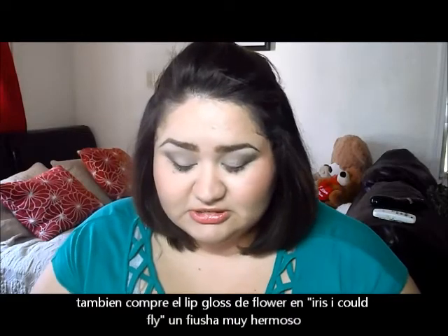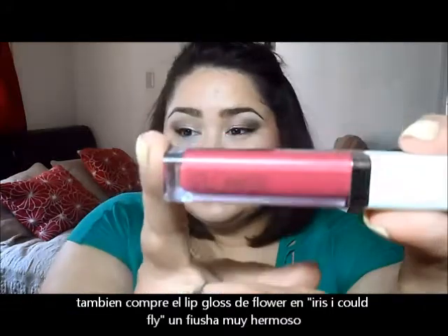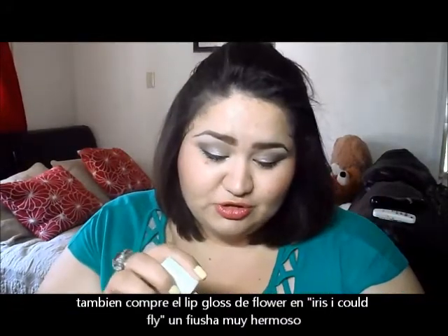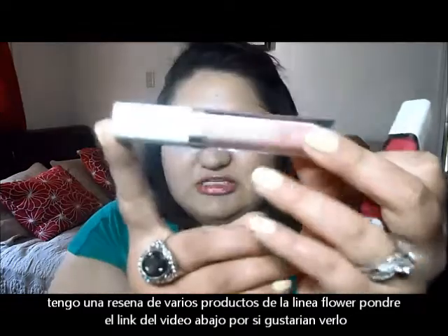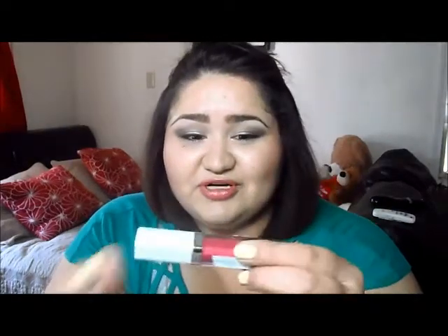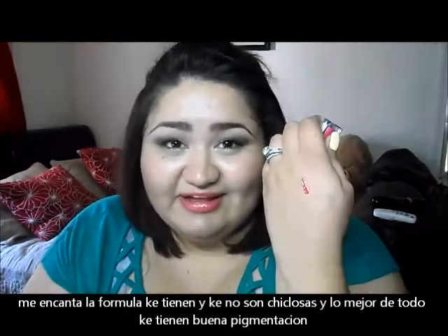I also got this Flower Lip Gloss in the color Iris I Could Fly — it's a hot pink color. It's so pigmented. I love it. The only Flower lip gloss I had before was Baby's Breath. I do have a review on Flower Cosmetics if you're interested — I'll link the video down below. I like the formulation; they're not sticky and they're very pigmented.